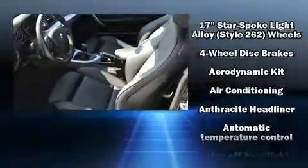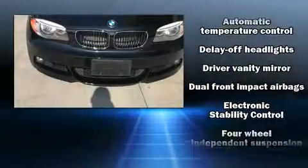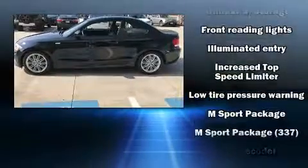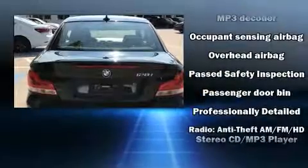Safety equipment has been integrated throughout, including traction control, ignition disabling, and four-wheel disc brakes with ABS. You'll never lose visibility with rain-sensing wipers, which activate automatically when the drops start to fall.